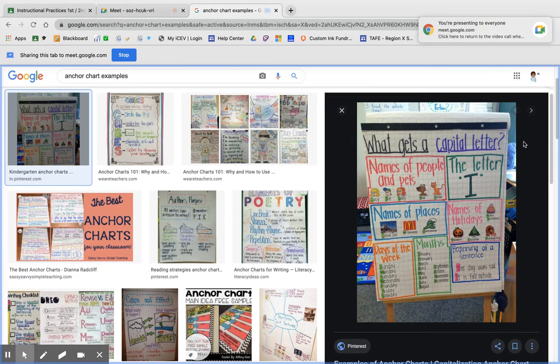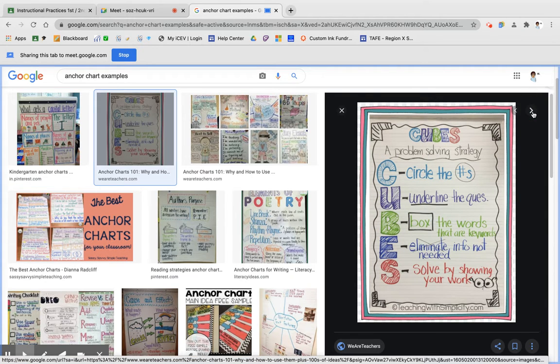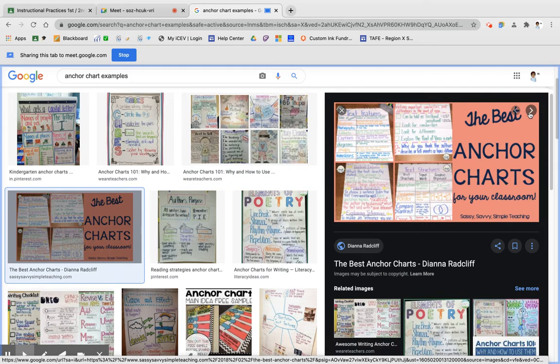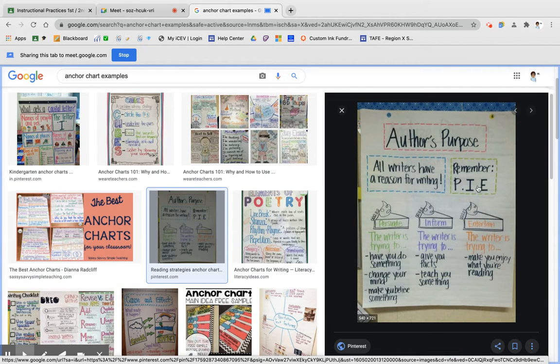So if we look at this one, this is an anchor chart for capitalization — a basic grammar rule: names of people and pets, names of places, days of the week, anything that needs to be capitalized. This one was obviously made ahead of time. Here's 'CUBES,' a problem-solving strategy they use to solve word problems. There are also anchor charts for story elements, parts of a 3D shape, reading to yourself, metacognition. This one is an author's purpose — it says 'remember PIE' and the teacher drew pies to represent each letter of the mnemonic.